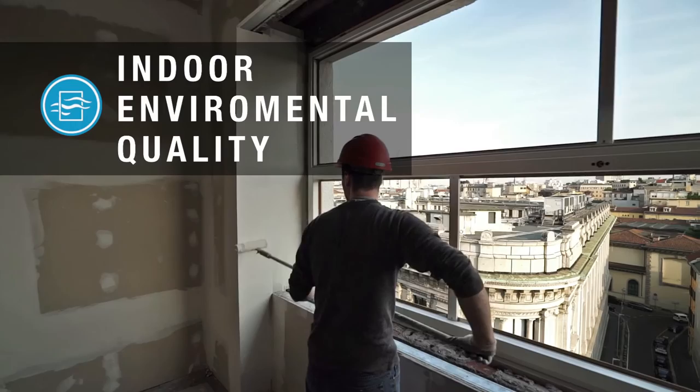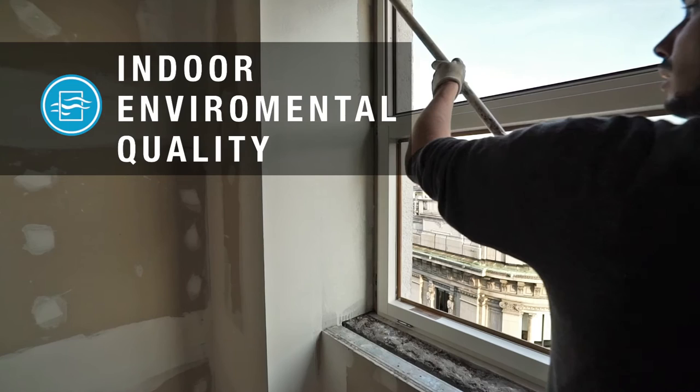All the paints, sealants and adhesives used in the building have minimal or no volatile organic compounds. Formaldehyde-free wood composite materials are used as well.